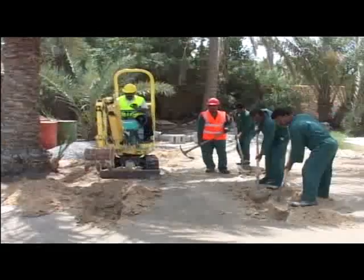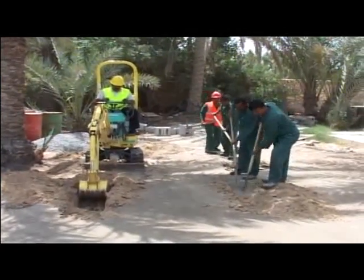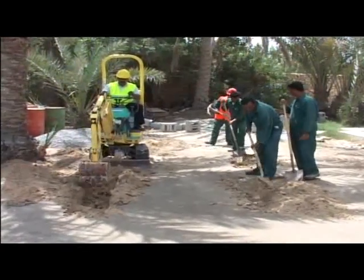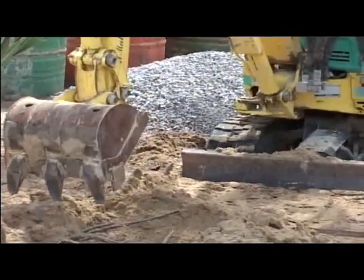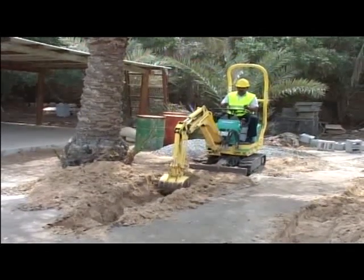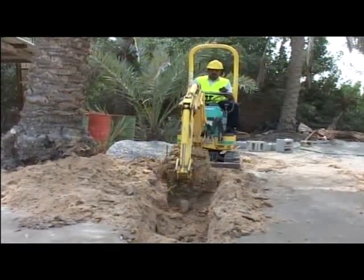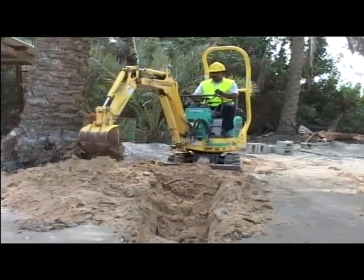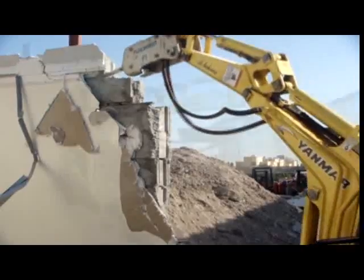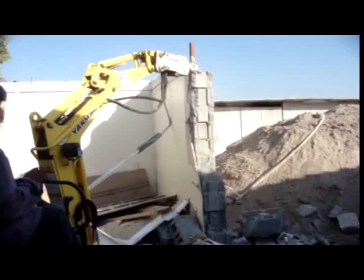With all these features, you can replace manpower with Yanmar compact excavators for outdoor or indoor use. For example, excavation of pipeline work or cabling jobs outdoors, and demolition or excavation jobs indoors can be done. Labor does the job slowly; Yanmar Excavators does the job much faster and efficiently. Yanmar Compact Excavators can be used for outdoor and indoor applications.